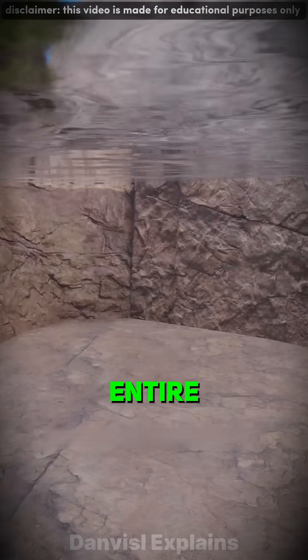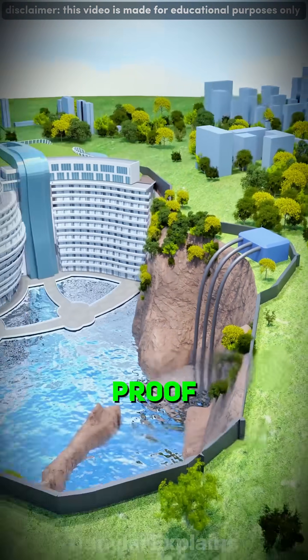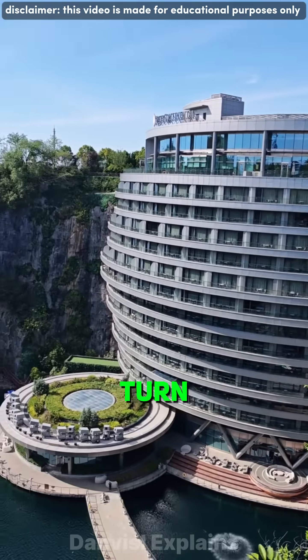They raised a flood wall to protect the entire hotel. Today, that empty pit has become a world-famous resort, proof that even the deepest scars on earth can turn into something beautiful.